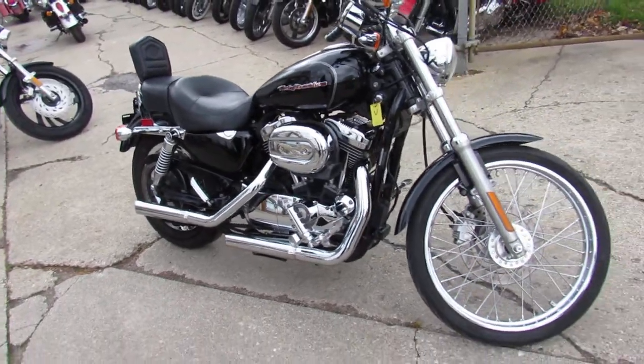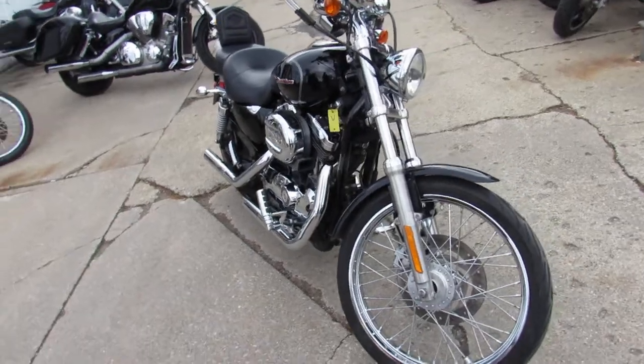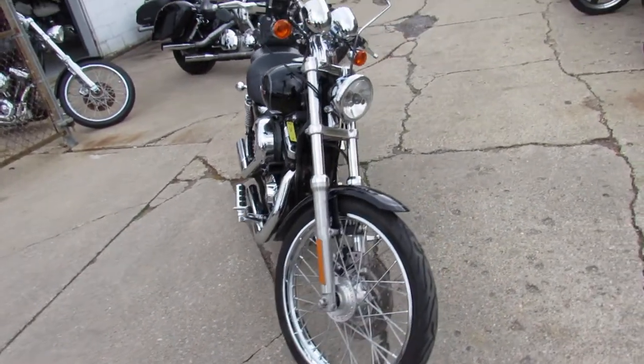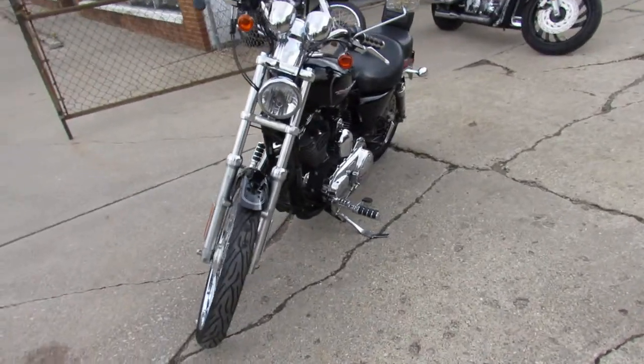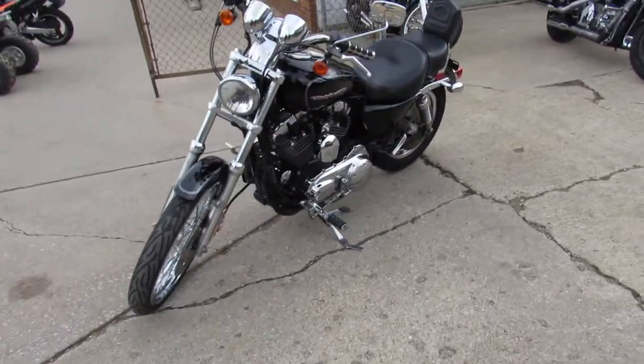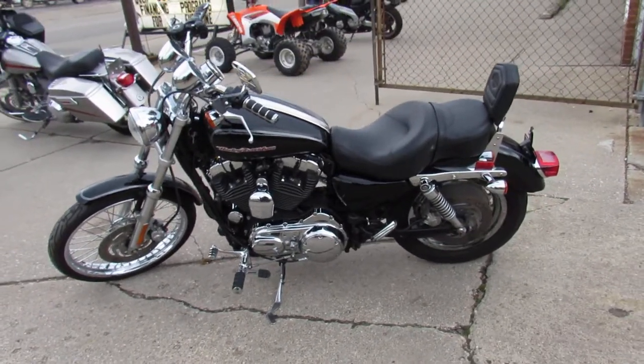This one here is a 2007 Sportster 1200 for sale. It's got sharp, vivid gloss black paint, hog tunes, a Python exhaust, and chrome everywhere on this one, guys. It's just been serviced at the dealership so you can buy this one with confidence, guys. 2007 Sportster 1200.